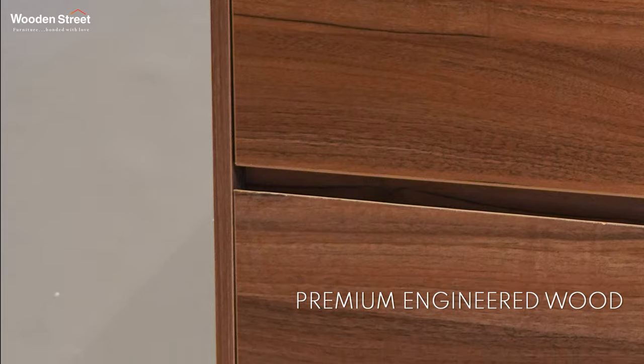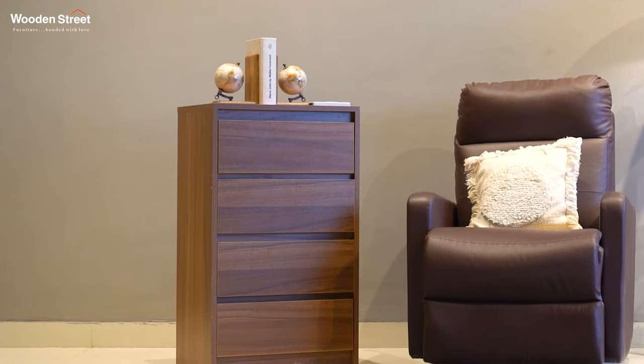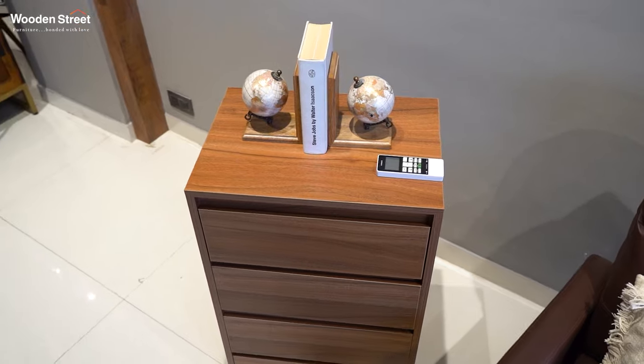The masterpiece is made in premium quality engineered wood that ensures durability and robustness at the top. You can find the exquisite exotic teak finish in the design.